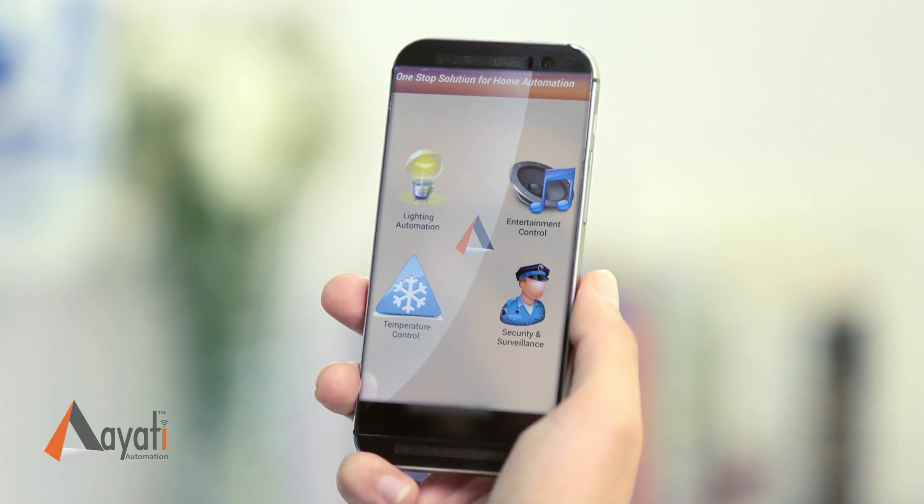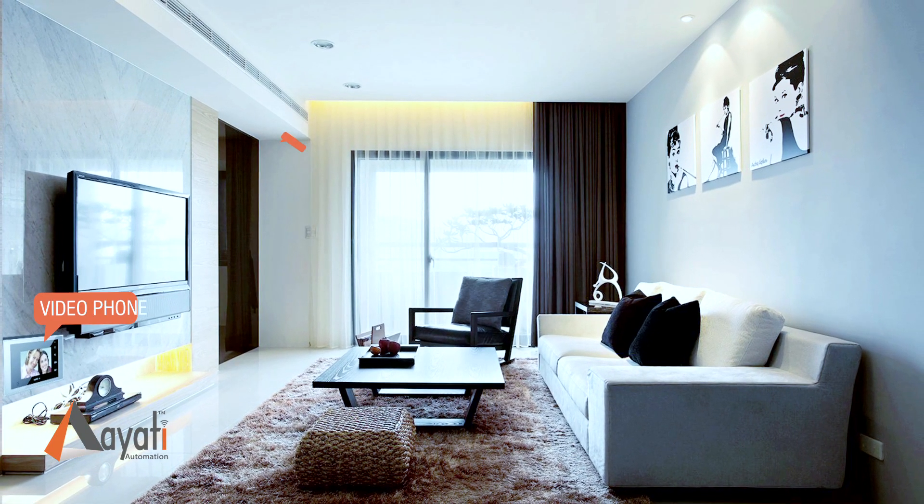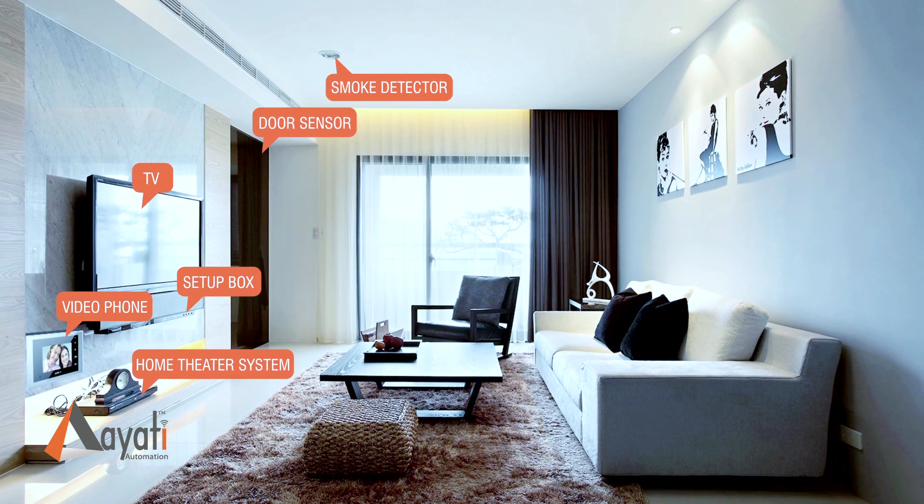It's a fully integrated smart home solution. I can hook the IoT automation system to a video phone, a door sensor, an alarm, or a smoke detector.